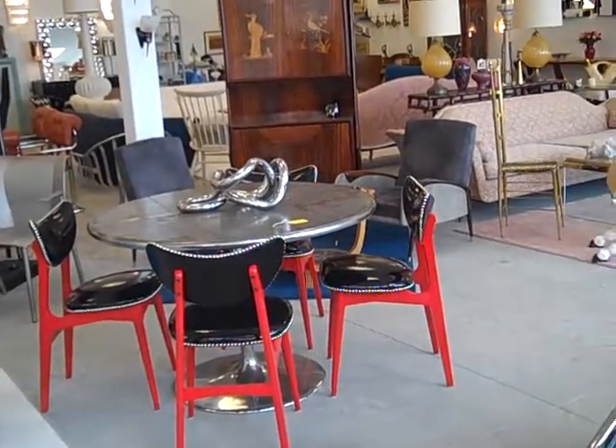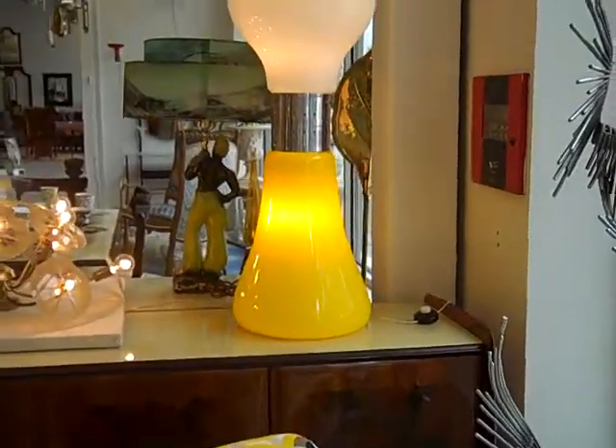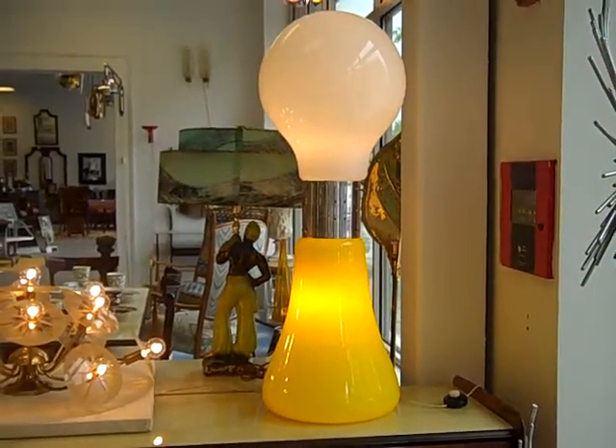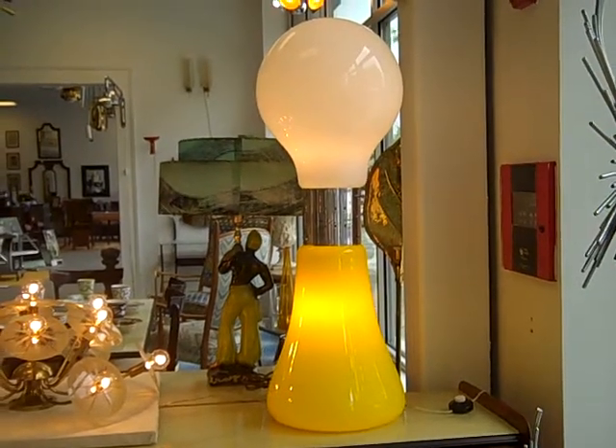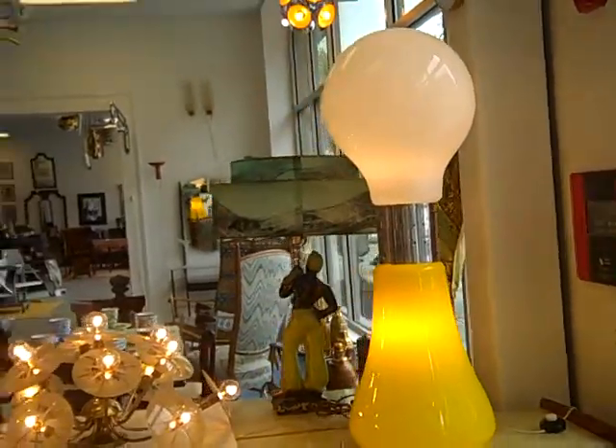This is a 1954 Marco Zanuso chair. This fantastic light bulb is a 1969 lamp by Carlo Nason for Mazzega.